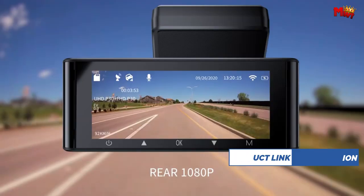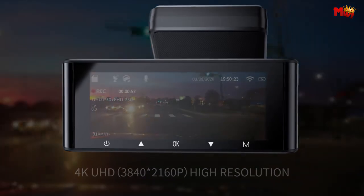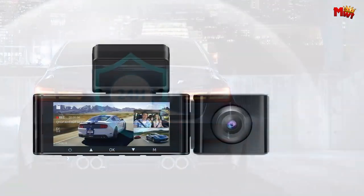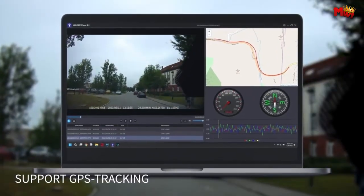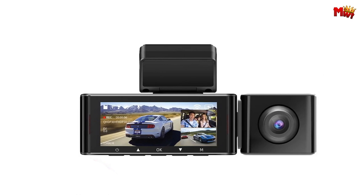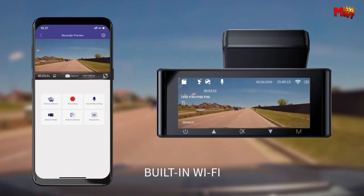Keep track of your journey with GPS-enabled route recording — monitor your position, speed, and more, all conveniently displayed on your videos. Rest easy knowing your vehicle is protected even when parked: the 24-hour parking monitor automatically activates upon impact, ensuring you always have evidence when you need it. With smart accident monitoring and precise emergency recording, the ASDOME M553CH is your reliable eyewitness, providing crucial evidence in the event of an accident.